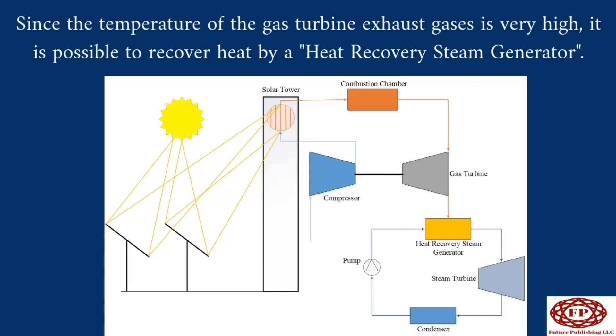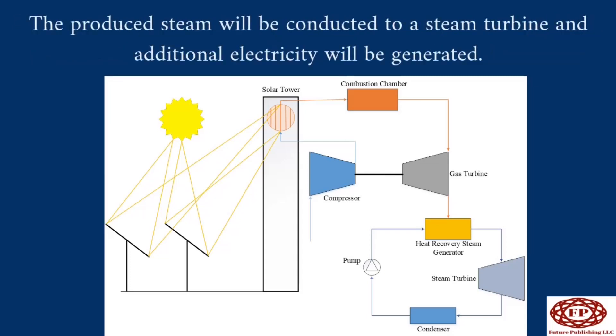In hybrid solar combined cycle power generation, since the temperature of the gas turbine exhaust gases is very high, it is possible to recover heat using a heat recovery steam generator. The produced steam is then conducted to a steam turbine, where additional electricity is generated.